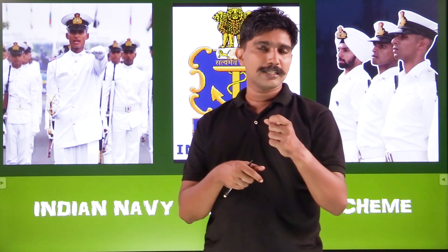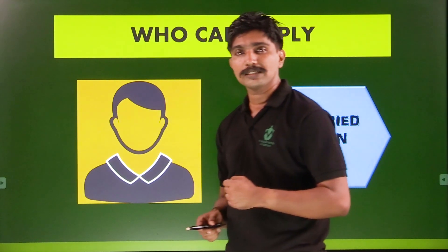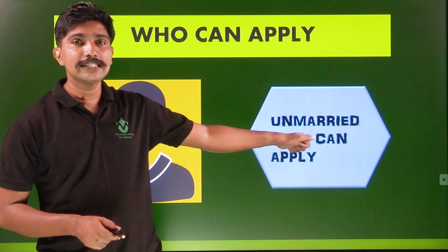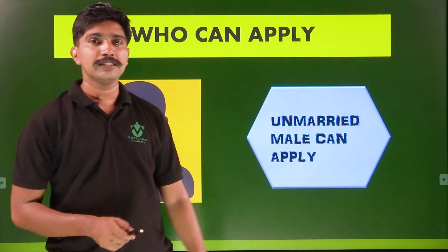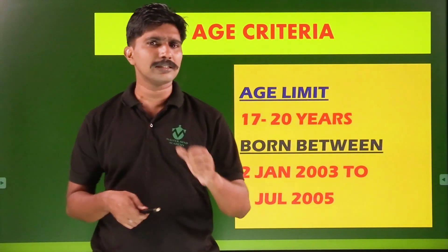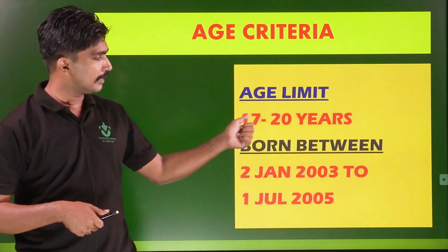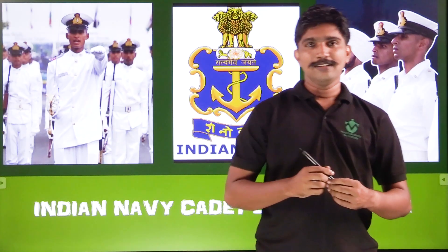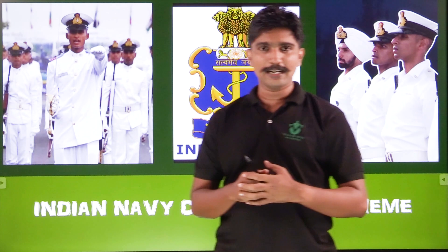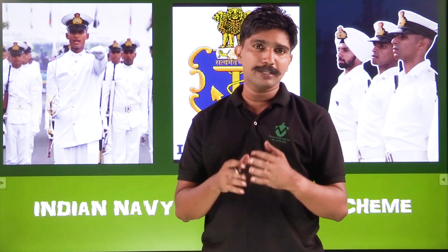We have to give all the great opportunities in National Defense. Hello everyone. Everything is in the National Defense Academy, also in the National Defense Academy, Naval Academy also.